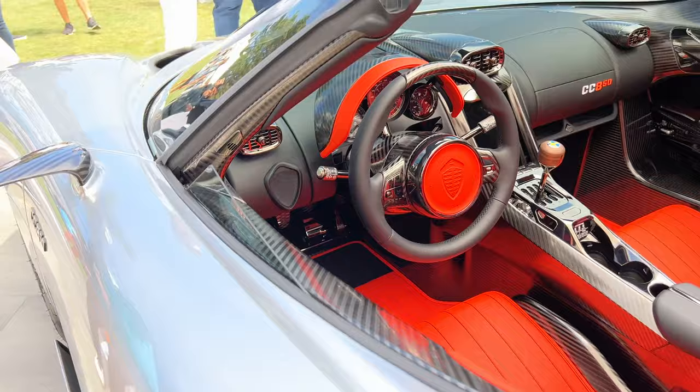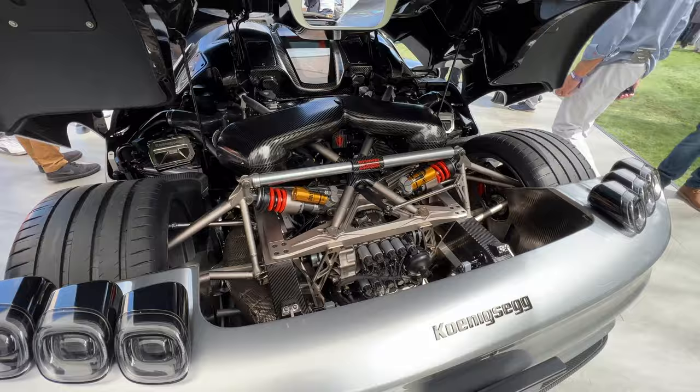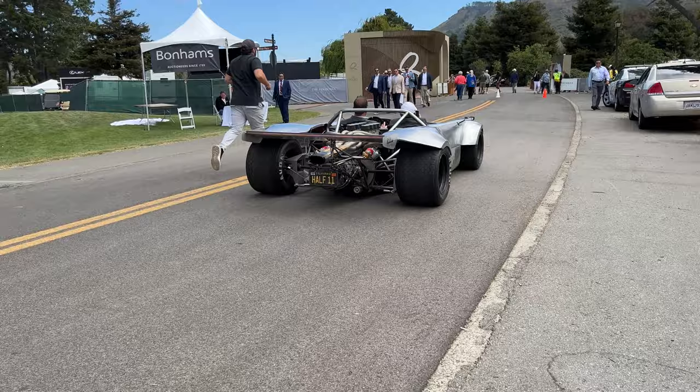Let's move back here. We have the triple taillights and the Koenigsegg specialty triplex suspension. Look at the structure of this Koenigsegg. That's sick.